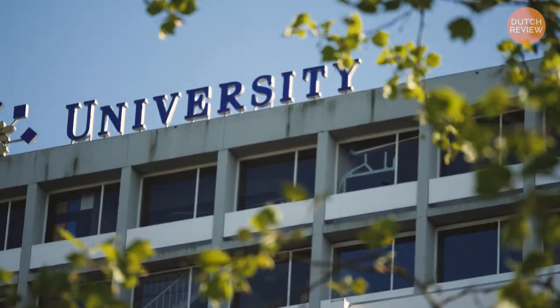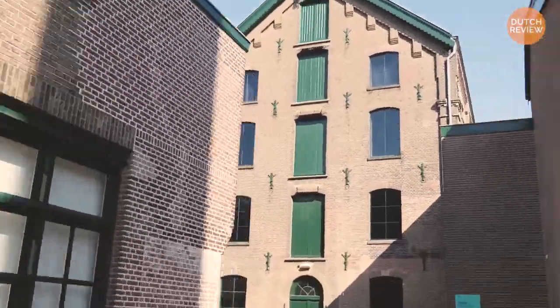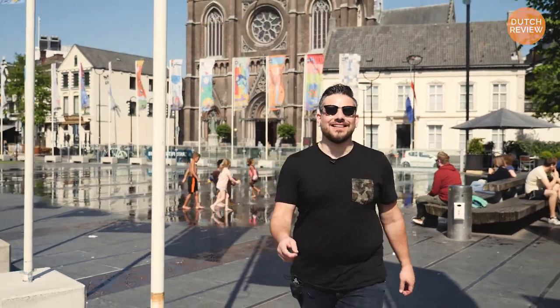Thank you for joining us. Did you know that Tilburg is the sixth town of the Netherlands? My name is Abouzer, I'm from Dutch Review, and today we're in Tilburg. I'm going to tell you six things you should know about the sixth town of the Netherlands, Tilburg, also known as 013.